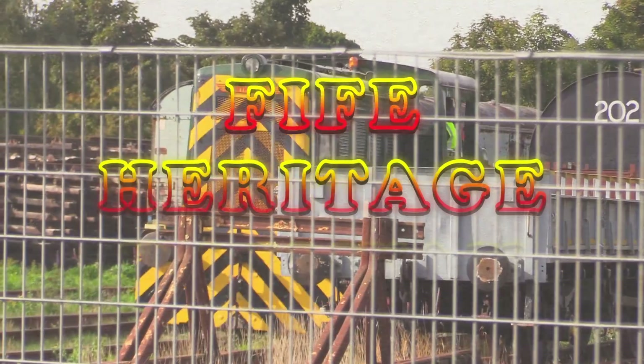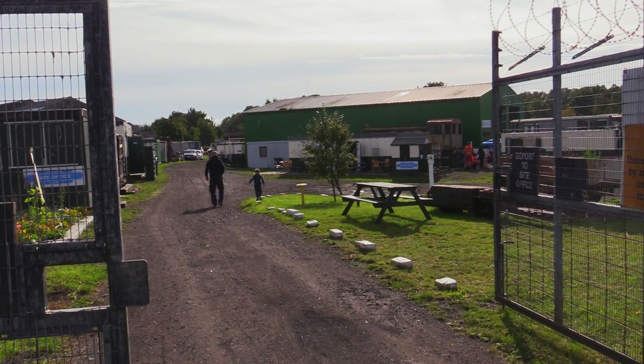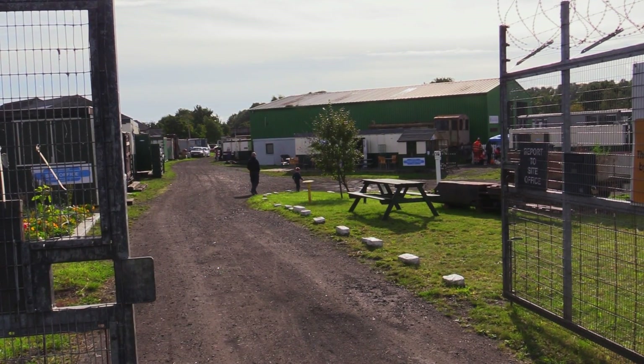Today's video is a quick trip I made on Sunday to 5th Heritage Railway. I did a little map — it's not far. Here's 5th Heritage Railway at Leven.